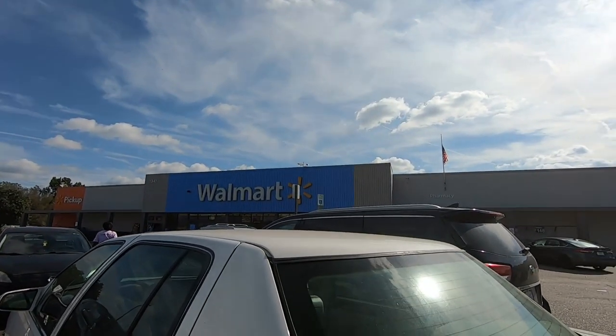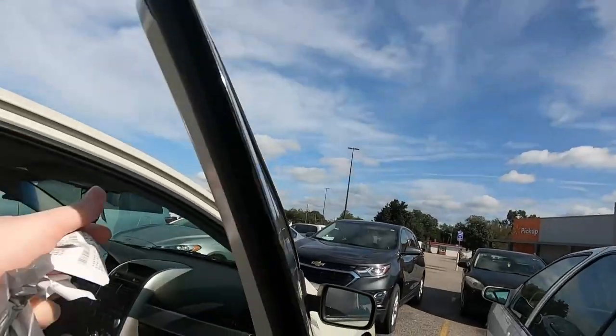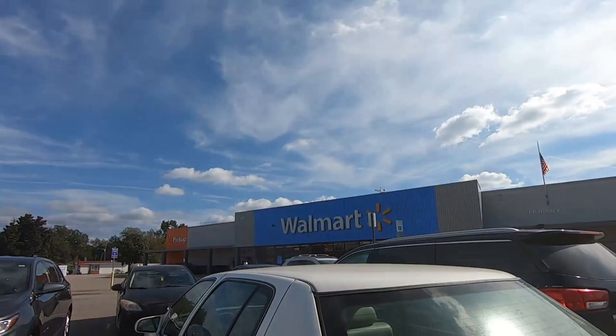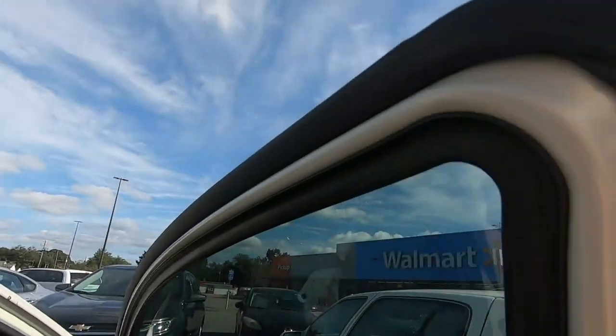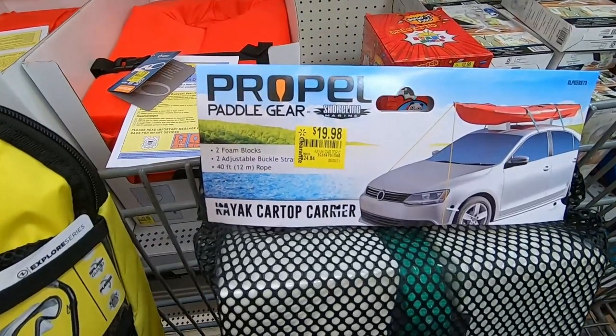So we just went into this Walmart — got three of those Crossleys. I forgot to mention we did get some drinks. I got a Red Bull and we got the other items. Now we're off to the next one. We're going to hit two other Walmarts and look for those and some other good clearance deals that we've seen on BrickSeek.